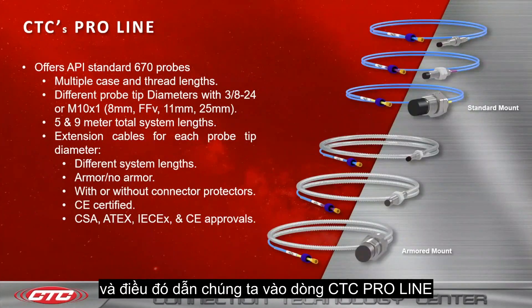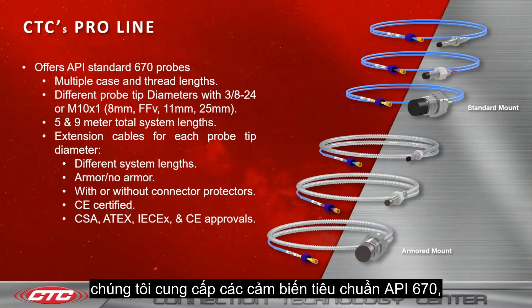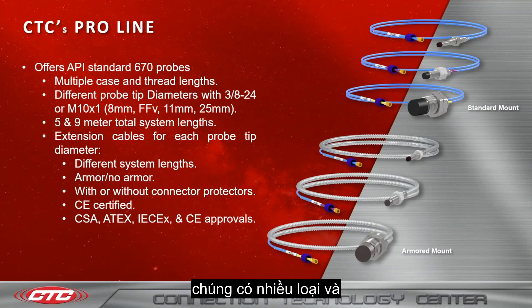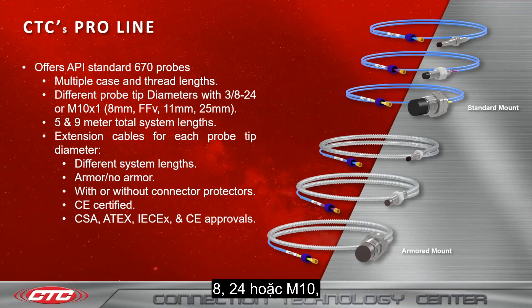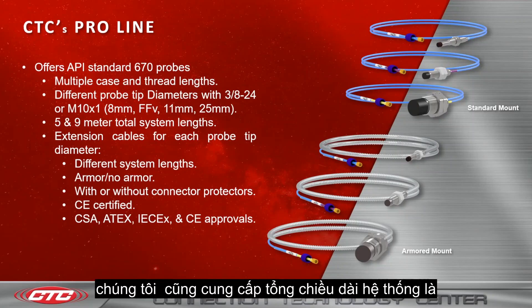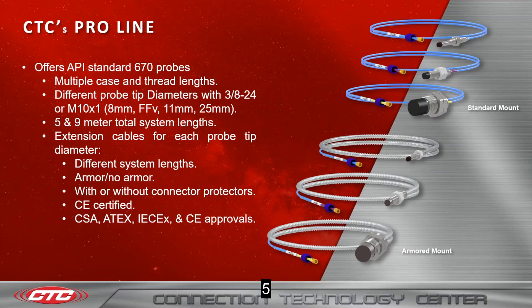That leads us into our CTC Proline. We offer API Standard 670 probes. These come in multiple case and thread lengths, with different probe tip diameters — 3/8-24 or M10 diameters. These come in 8 millimeter, 11 millimeter, and 25 millimeter systems. We also offer total system lengths of 5 and 9 meters.